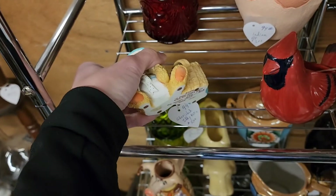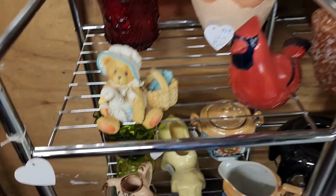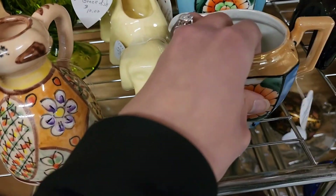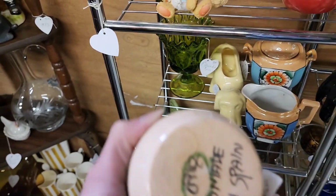Cherished Teddy — five dollars. If you watched my video back where I got the basket of Cherished Teddies, I got that whole set for $9.99, and one of those teddies that was in there was that same one, same style.